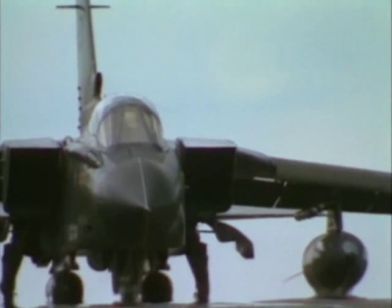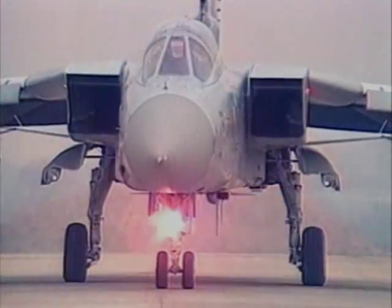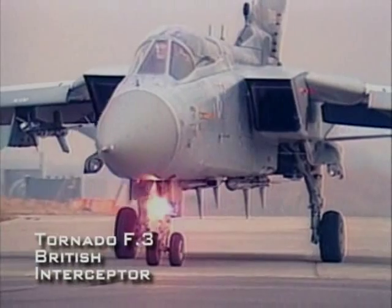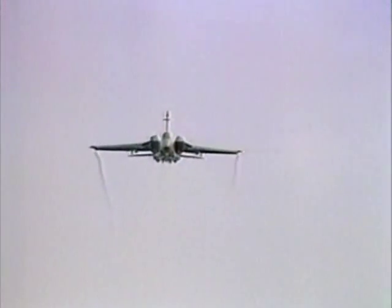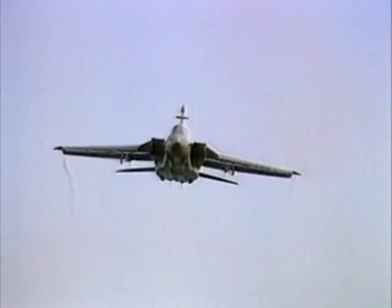The Tornado was designed from the outset as a multi-purpose aircraft. There are two versions of the Tornado. The Tornado F-3 is an air defense interceptor designed solely for air combat. The Tornado GR-1 is the strike fighter version, designed for the attack role at speeds of over 500 miles per hour.